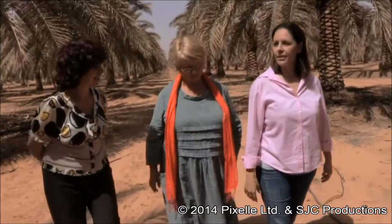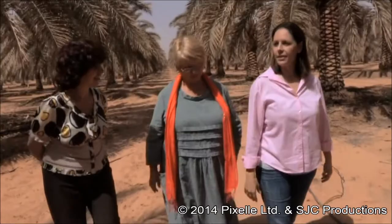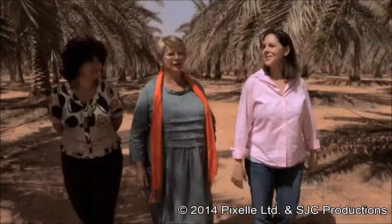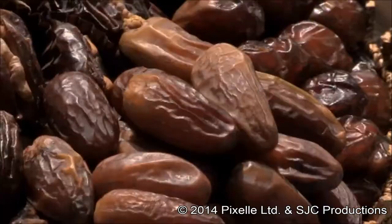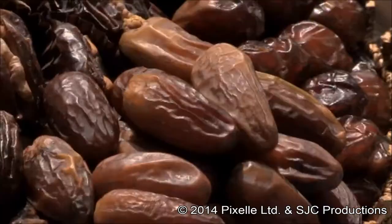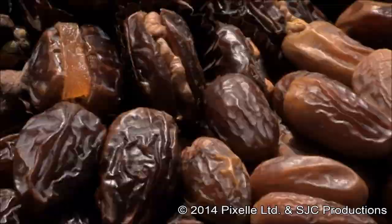We're now in the Goera area of Jordan, which is near Wadi Ram in the southern part of Jordan. This is one of our farms which has 14,000 palm trees. So that's a lot of palm trees. And a lot of dates. What varieties of dates do you have here?